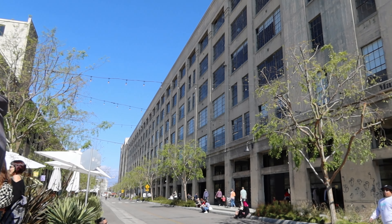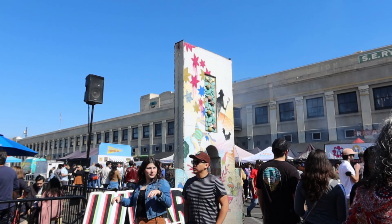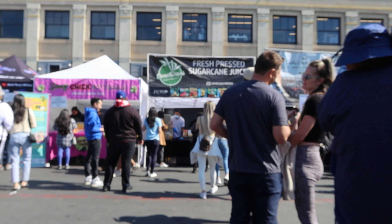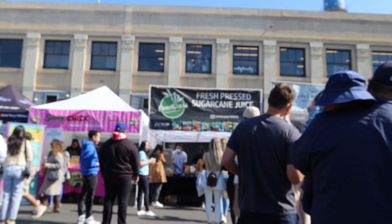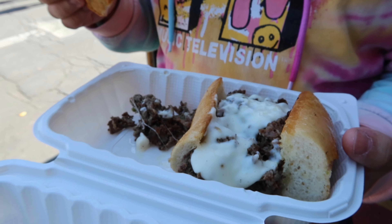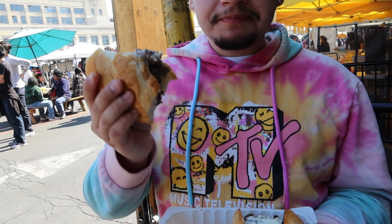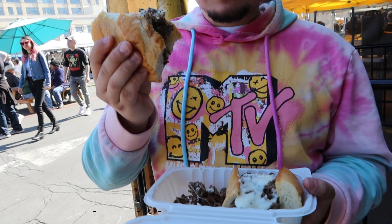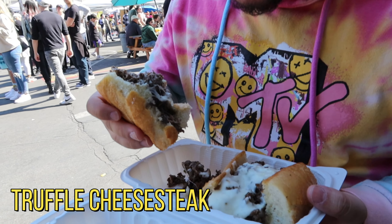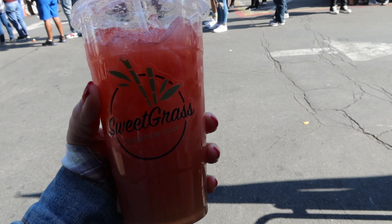It smells good over here at Smorgasburg. It's pretty cool and pretty good!